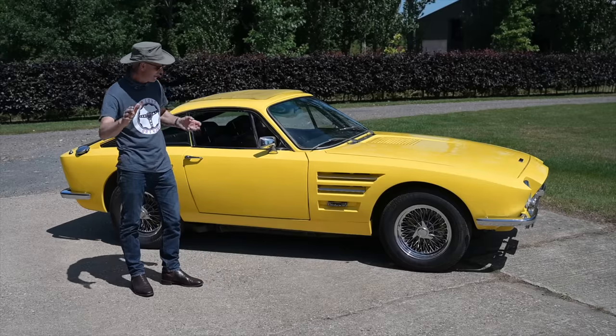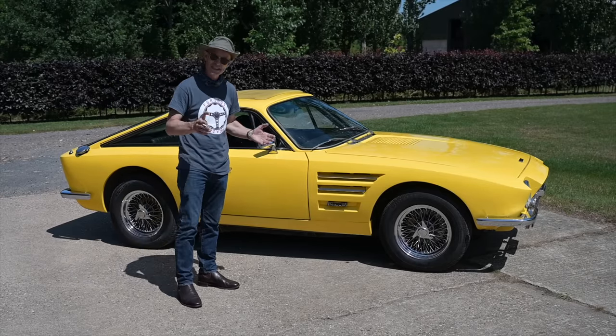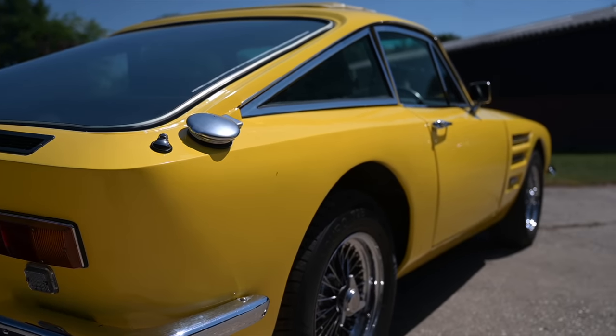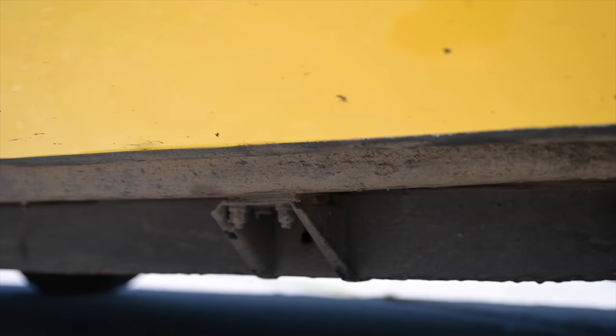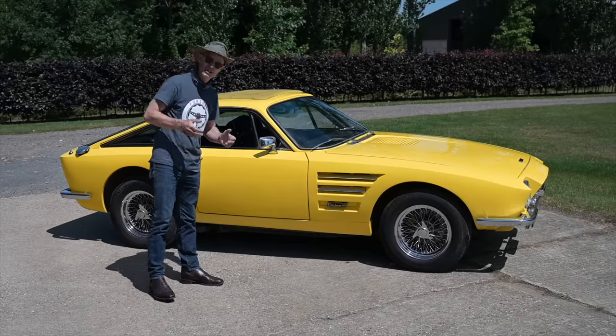The other big change of course is that it's no longer sitting on an Austin Healey chassis. It's now using a Triumph TR6 chassis, which has the advantage that it's now got independent suspension on all four corners. However, they had to weld in an extra five inches of steel to make the wheelbase the same as it had been on the now unavailable Austin Healey chassis.